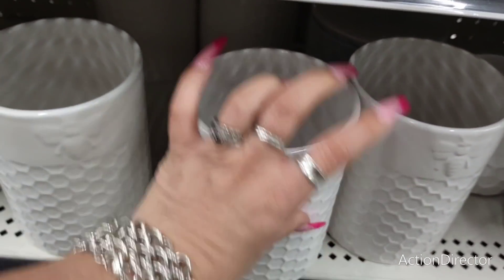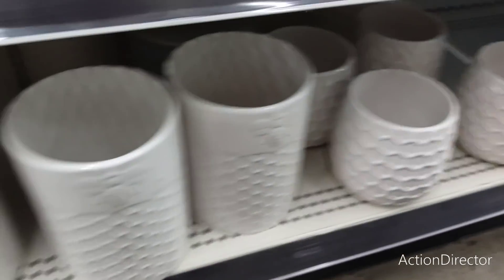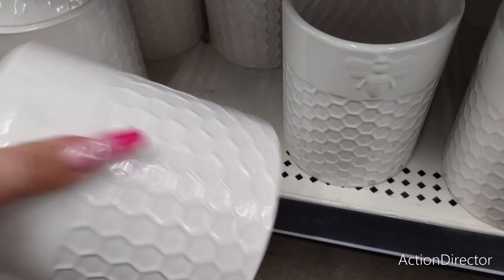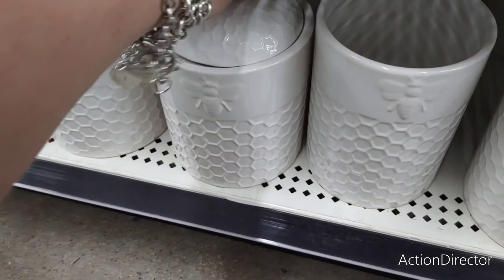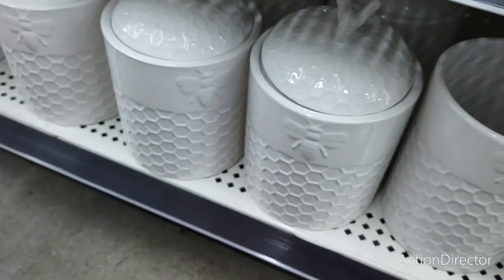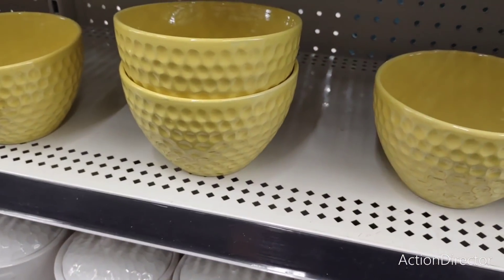Of course they have the cute canisters — I would love to see these in yellow, that would have been really cute. Six dollars, that's so cheap. Some of the prices here are really on point, so it's always a good idea to stop in because you never know what you're going to find.